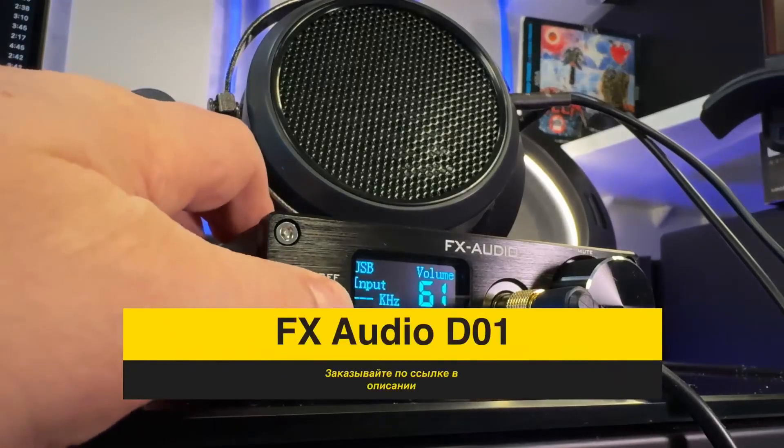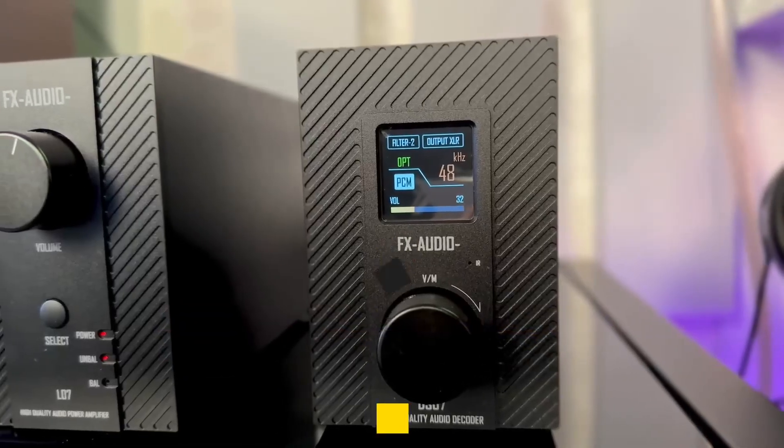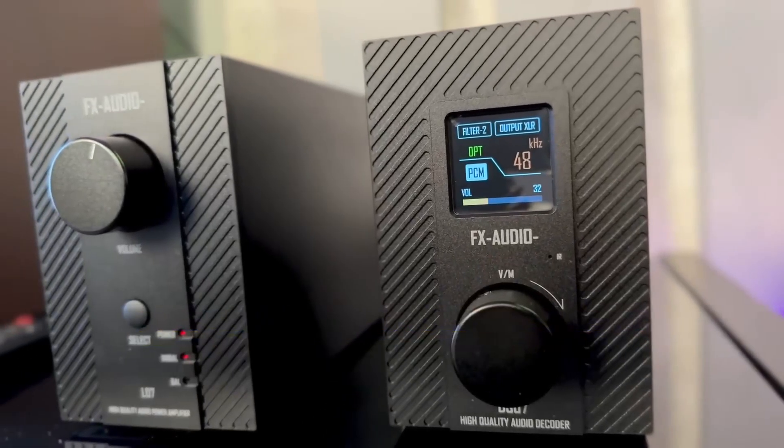Now let's move to DACs in the $100 to $150 range — for example, the FX-Audio D01 and DS07, both reviewed on this channel. The amplitude frequency characteristic remains equally flat. But with texture, you'll notice the song is performed by several musicians and can try to discern each part. You'll also hear musicians positioned on the stage from left to right with a sense of depth — not a realistic stage yet, but recognizable.